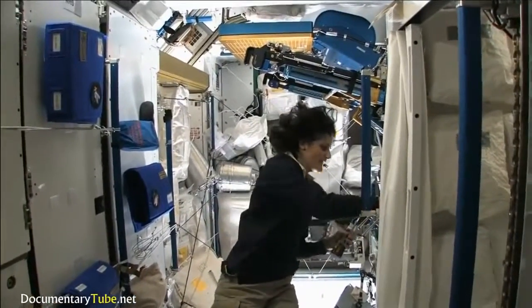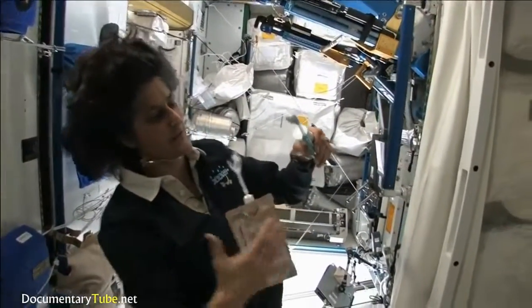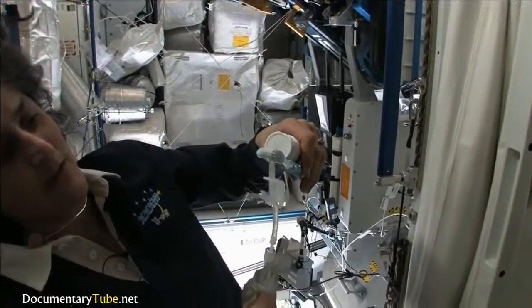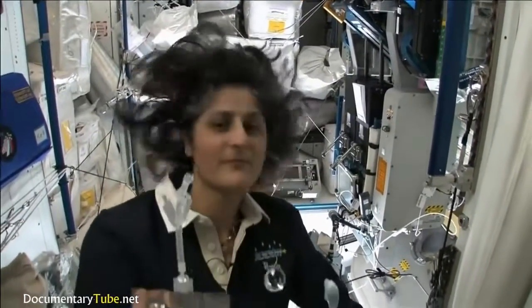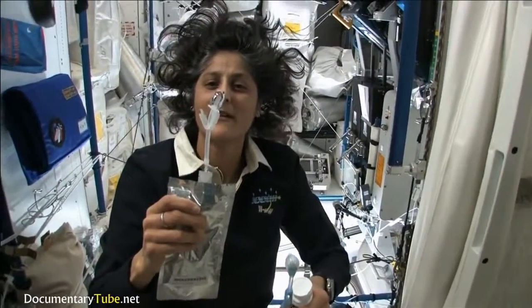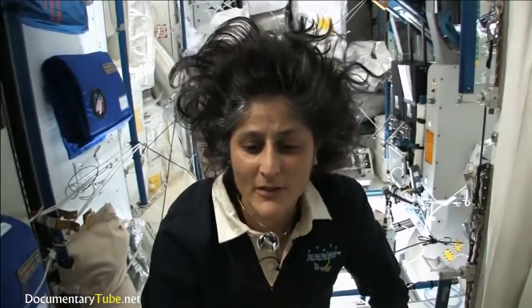Another cool thing is that water sticks to your toothbrush too, if you can see it. I'll have some water come out. The water is pretty neat up in space. It'll stick to your toothbrush and it will make a big bubble. And that's just surface tension. And then you can drink it.